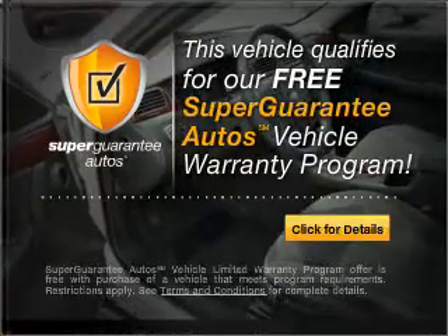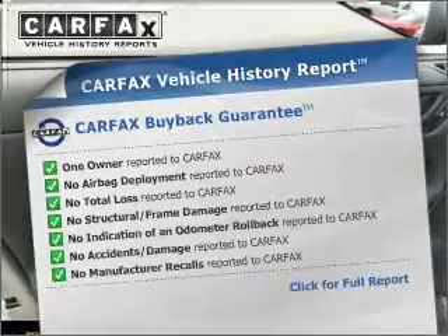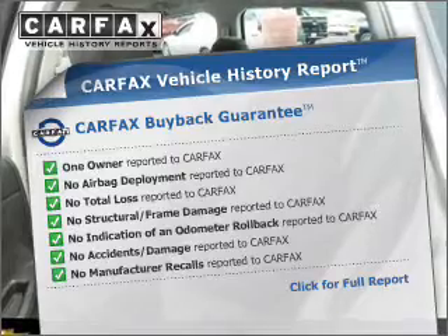This vehicle qualifies for our free Super Guarantee Autos Vehicle Warranty Program. Buy a vehicle and get a free warranty from us only at everycarlisted.com. Know the history on this ride and greatly reduce your buying risk with the included Carfax Vehicle History Report.